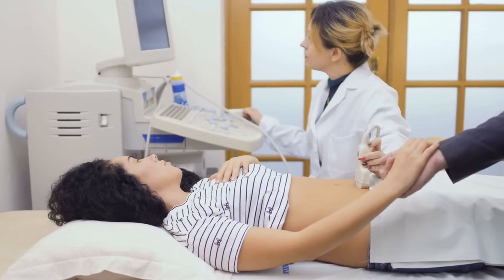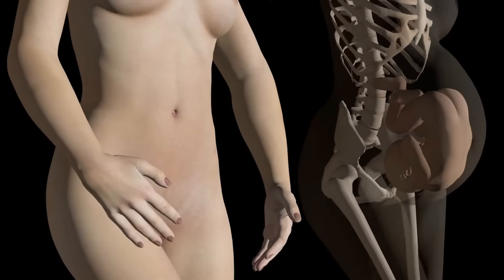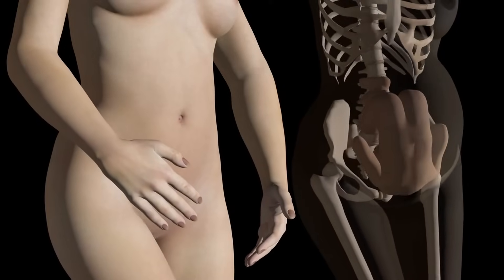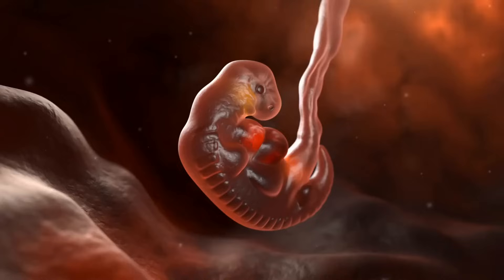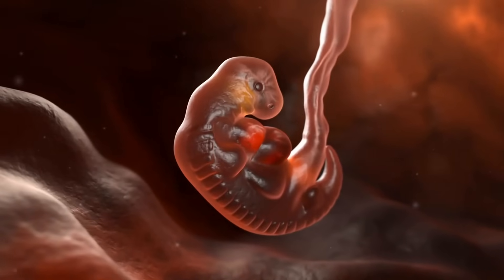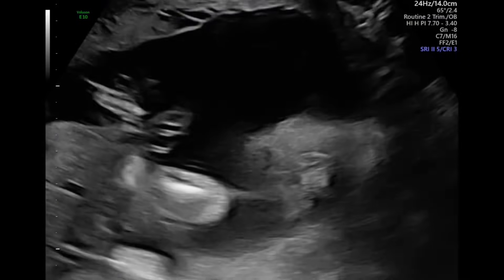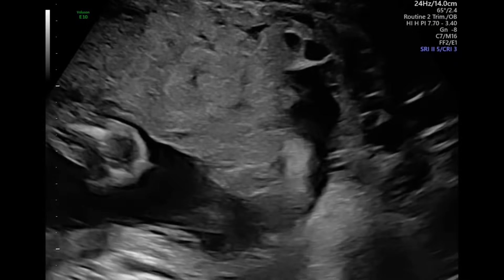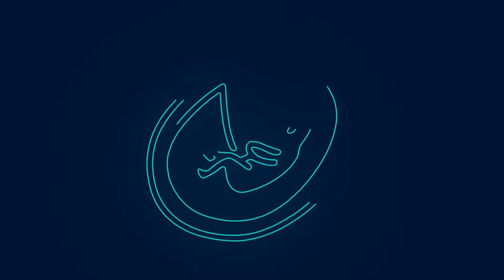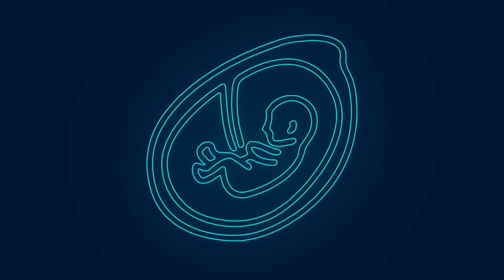First trimester, weeks 1 to 12 — foundations of life. The first trimester is a period of rapid development and is crucial for laying the groundwork for all major organs and body systems. During this stage, the developing baby is called an embryo. By the end of the first month, the embryo is about the size of a grain of rice, yet it already has a beating heart. The neural tube, which will become the brain and spinal cord, begins to form, marking the early development of the central nervous system.